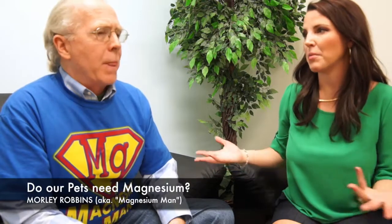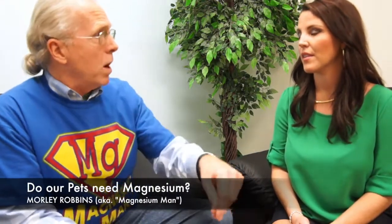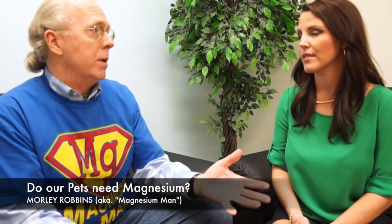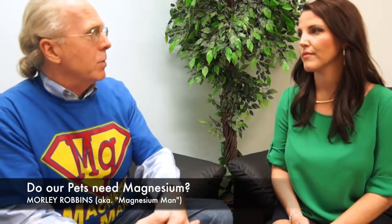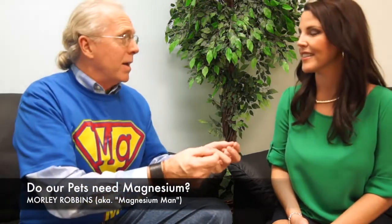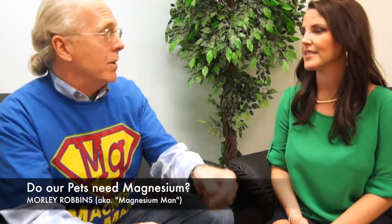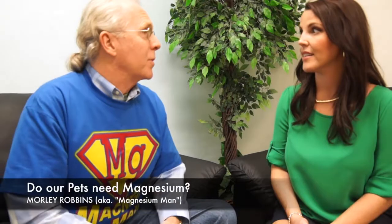So how do you supplement your animals with magnesium? You can use mineral drops in water. That's probably the easiest way to do it because there's a magnesium bias to mineral drops. Many of our clients have found that if they leave their supplements on the counter and go to do something else in the kitchen, they'll come back and the supplements are gone.